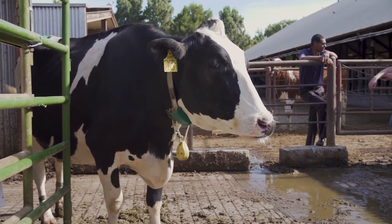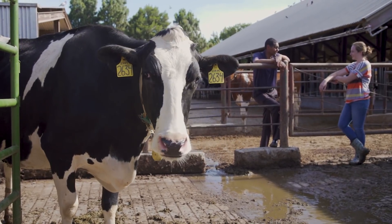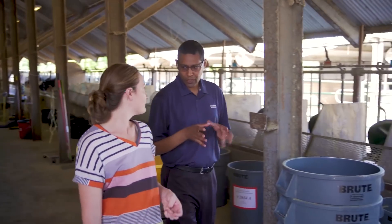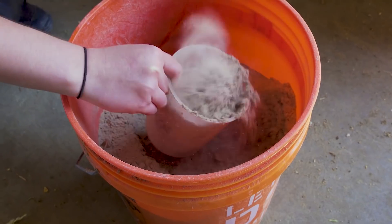Dairy cattle actually contribute a lot of greenhouse gas emissions to the environment. The work we're doing here is to try to reduce methane emissions from dairy cattle. One of the exciting projects that we're working on right now is whether a certain type of seaweed can actually reduce methane emissions.